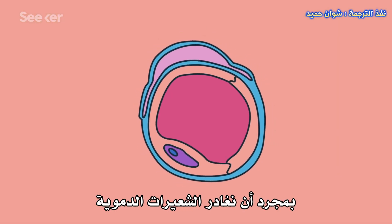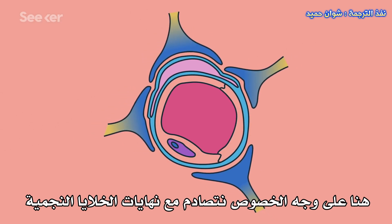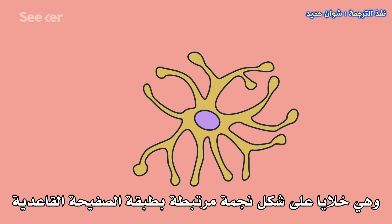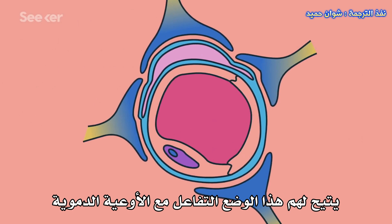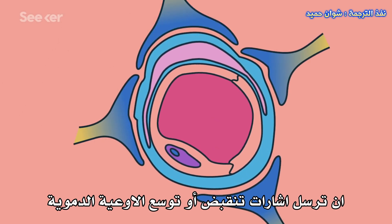As soon as we leave the capillaries, we see more specialized nervous tissue — but not neurons yet. In particular, we bump up against the end feet of astrocytes, star-shaped cells which are bound to the basal lamina layer. That positioning lets them interact with the blood vessels. For instance, astrocytes can send signals that contract or dilate the blood vessels that feed the brain.